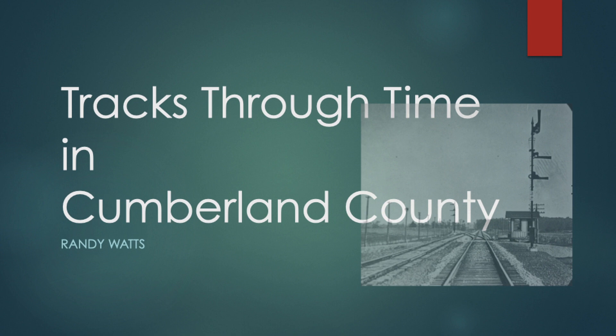I'm going to talk about tracks through time in Cumberland County this evening. One thing I want to convey right from the start is, when we look at a railroad and we look at the right-of-way, it looks pretty solid and permanent. But actually, the railroad tracks in Cumberland County over the last 180 years have been very fluid. They've grown, they've changed, they've contracted, and they continue to change as we speak.